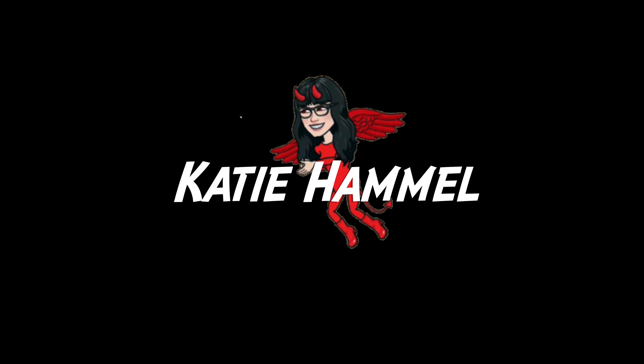Hi everyone, welcome back to my channel. For those of you that saw my last video and are waiting for more information, this is part two.